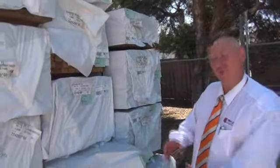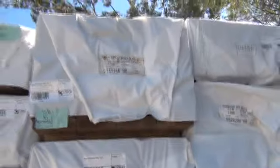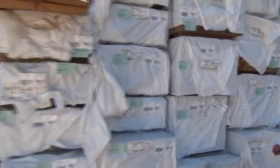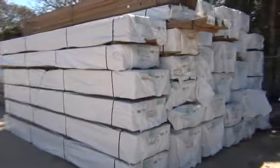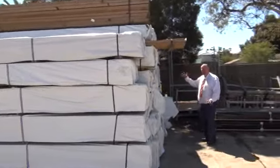G'day, Michael here once again for the Tuesday afternoon preview of this week's auction. One word describes tomorrow's auction and that word is massive — absolutely massive. There are over 800 packs of timber here tomorrow. Let me give you a quick run-through of what we've got.